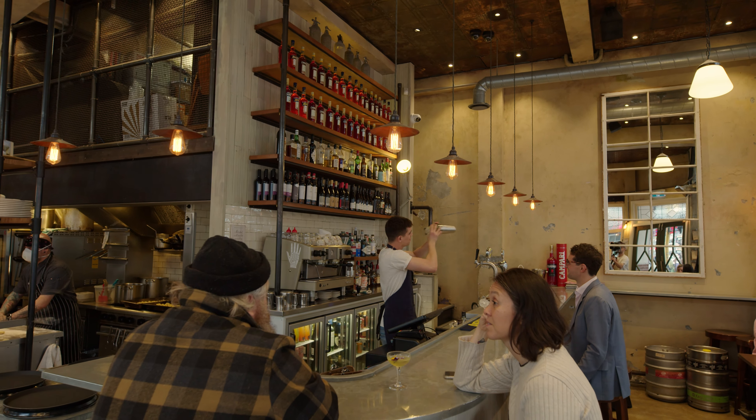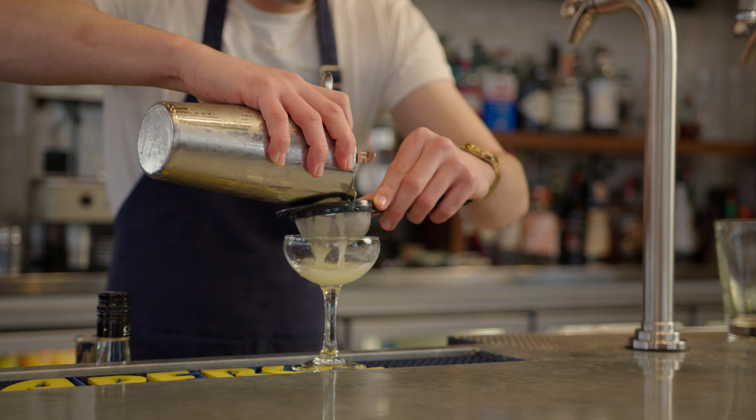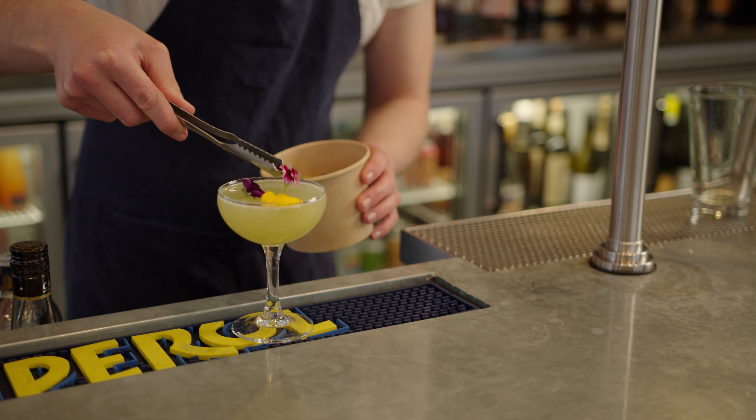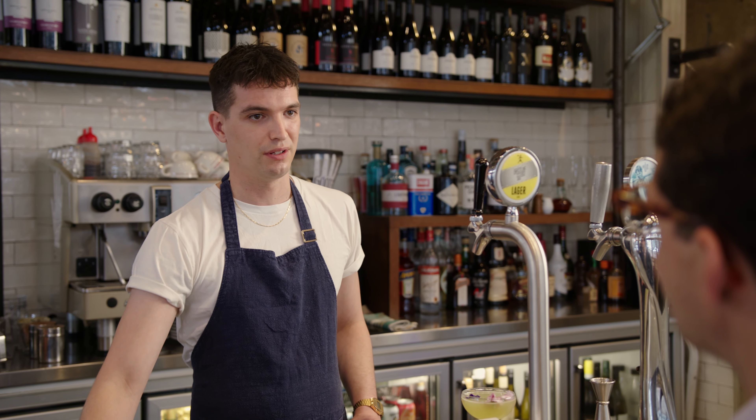This drink is looking fantastic. The whole idea behind the drink was to kind of overload you with the sense of smell that you get from a garden. So it's a basil-infused gin, chartreuse which itself is very herby, mint syrup, and then just finish it with a lemonade extract.